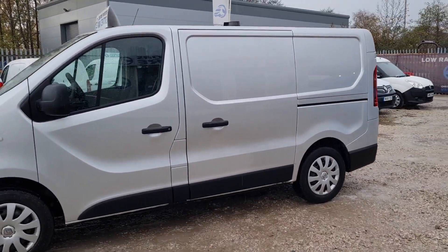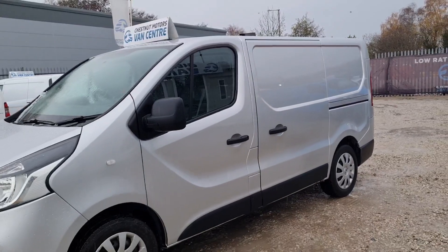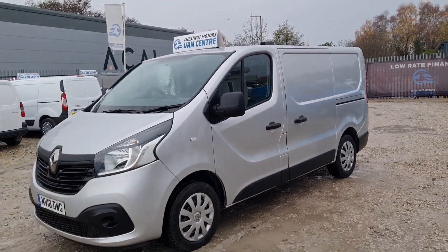All our vehicles come with a new 12-month MOT, no advisories, but it needs tyres replaced at will, a full service, and a warranty too.